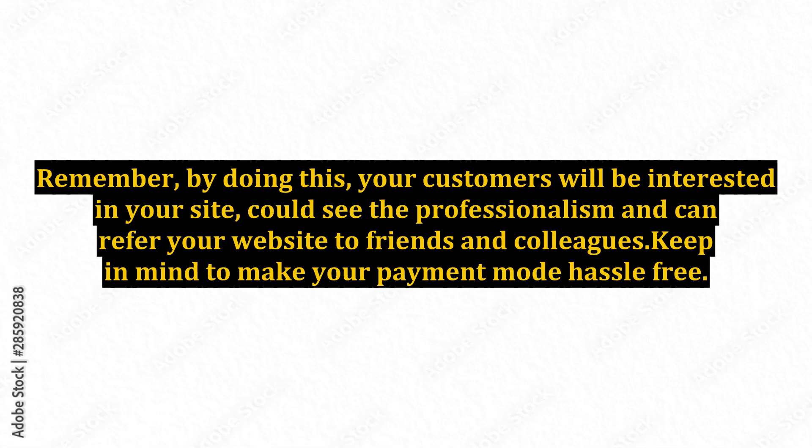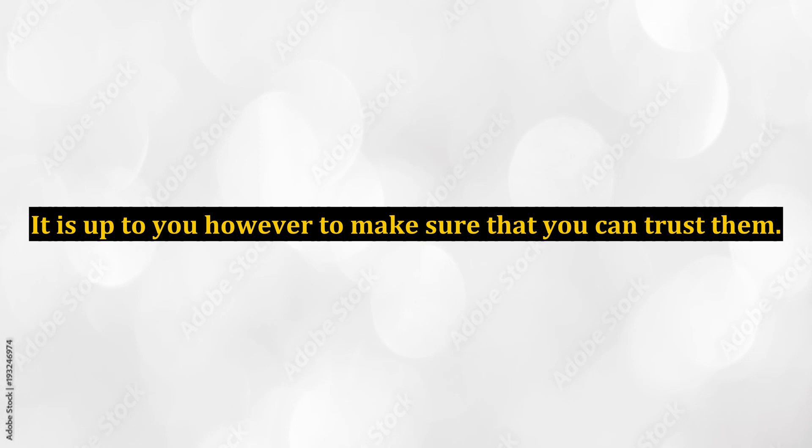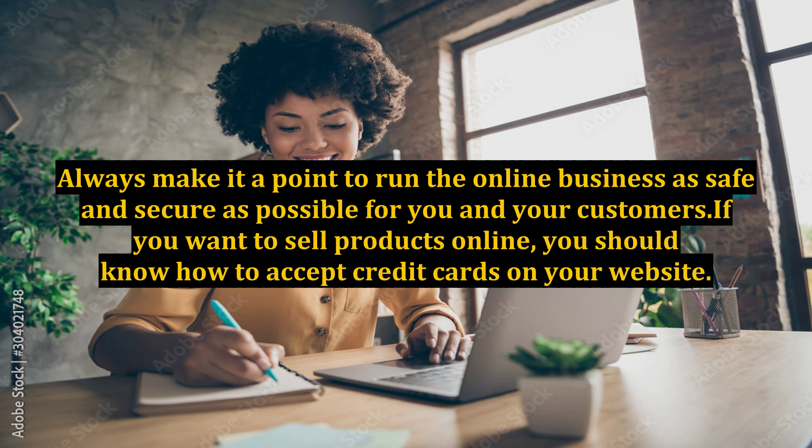Remember, by doing this, your customers will be interested in your site, could see the professionalism, and can refer your website to friends and colleagues. Keep in mind to make your payment mode hassle-free. There are already couriers and banks to process payments and deliver your physical products. It is up to you, however, to make sure that you can trust them. Always make it a point to run the online business as safe and secure as possible for you and your customers.